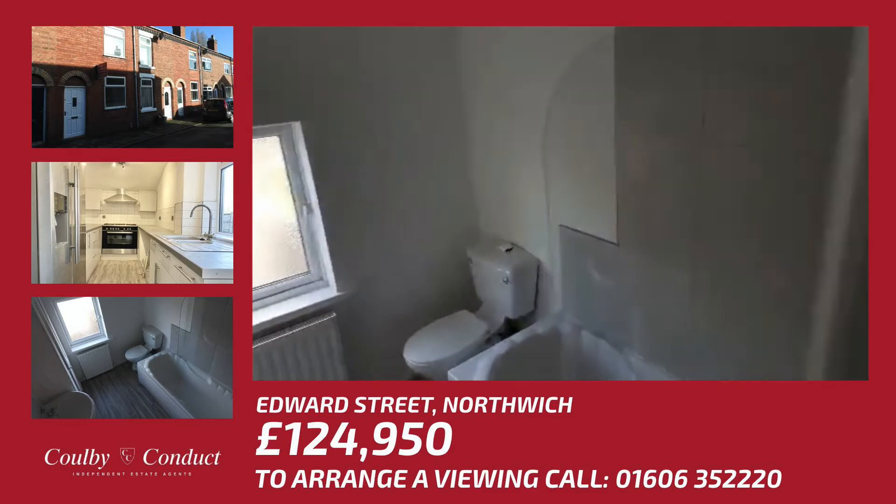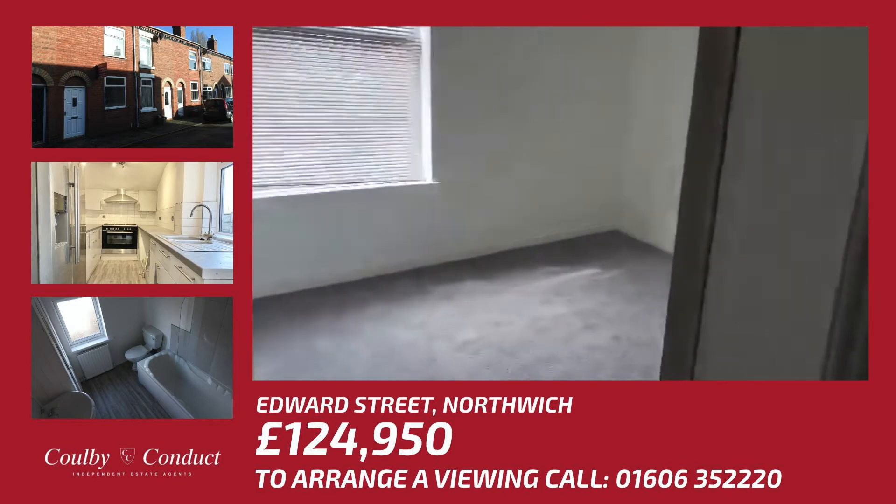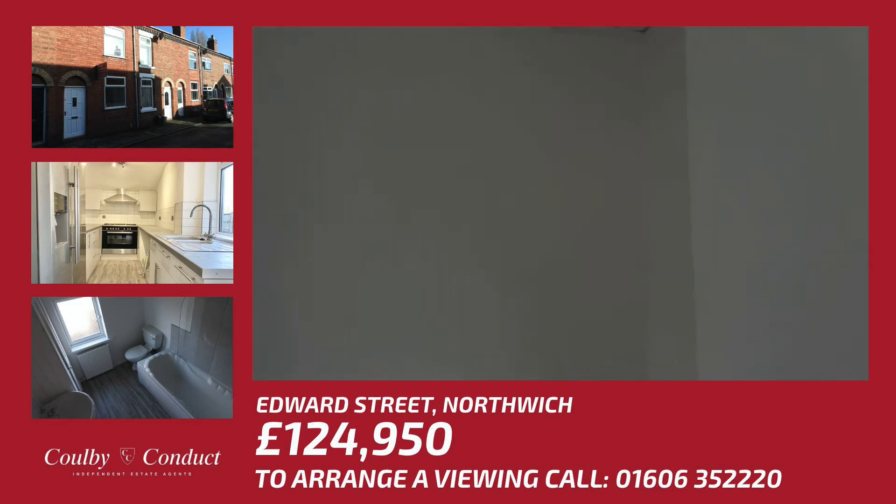To the front of the property there is another generous double bedroom, again fully decorated and fully carpeted, and it has a loft access hatch.